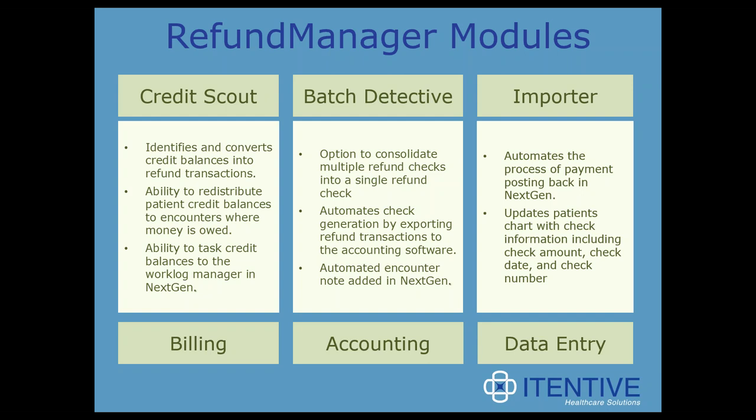Refund Manager has three modules: the Credit Scout module, the Batch Detective module, and the Importer module. The Credit Scout module is primarily used by billing staff to find credit balances, search and filter them, and decide whether to issue a refund, apply the credit to an encounter with an open balance, or task it out for further research in the NextGen workload manager. The Batch Detective brings refund check information to the accounting application, and the Importer brings check number, check date, and check amount back into NextGen.